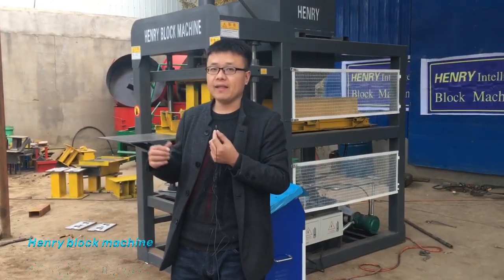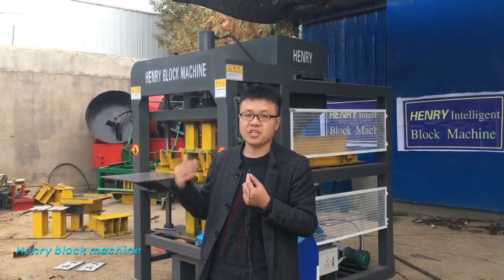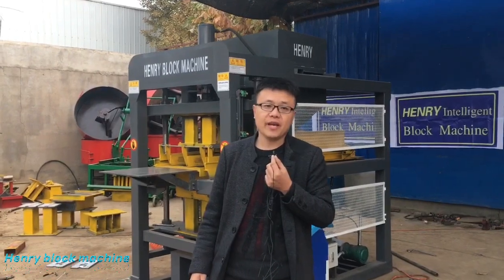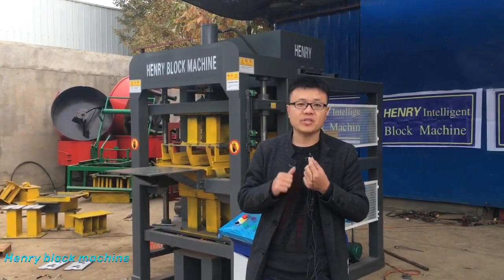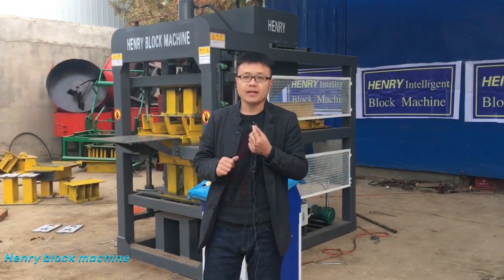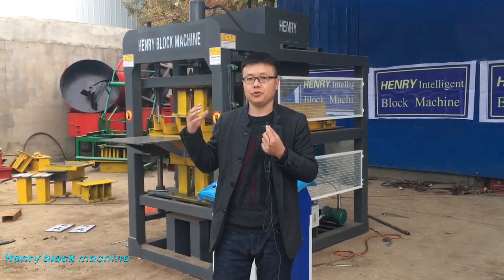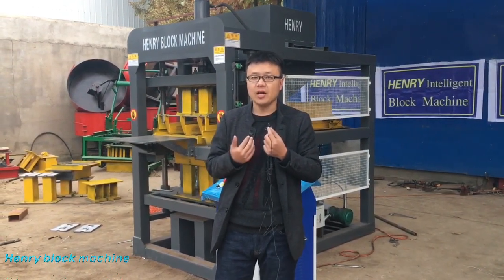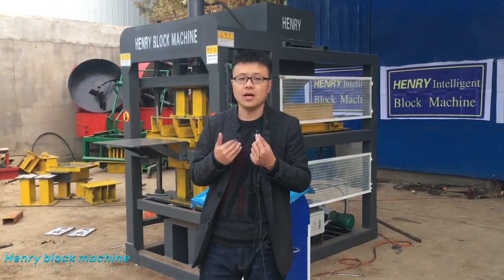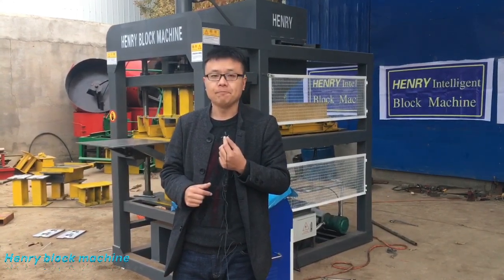By the way, this customer who bought our brick machines is from India. It is the first time for him to do business with our company, but because of the coronavirus he couldn't come to our factory to inspect the machine. He trusted us — our company is a trustable and professional manufacturer of block machines and brick machines. Thank you, sir.